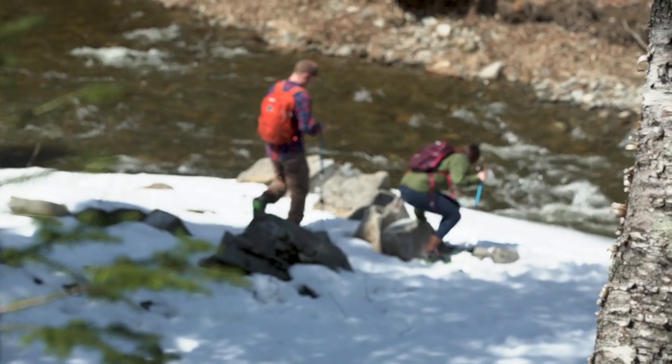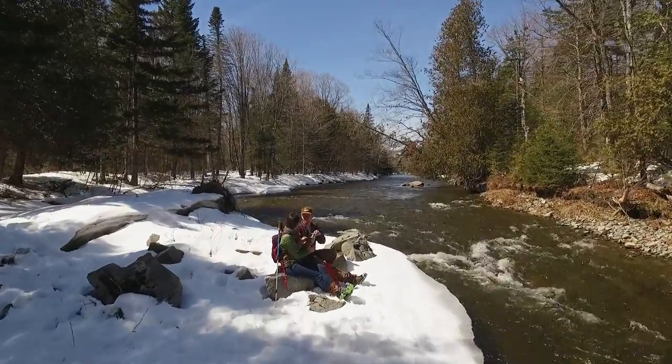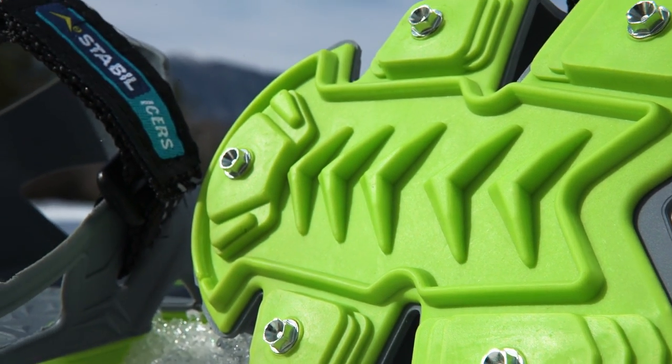My favorite gear is definitely the stuff that makes a simple promise and then lives up to it. That's what my Stabilizers consistently do. The Dynamic Stabilizer Hike XPs feature the Sure-Fit binding system, providing a secure fit and superior traction in any condition.